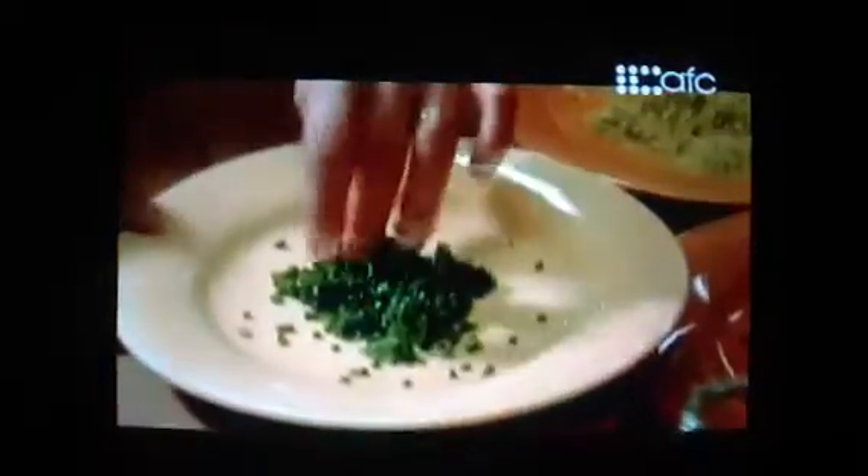Now for some chives. I've got the chives and the pistachio ready. I've already chopped up my pink peppercorns — that's for color contrast, but also flavor and texture, too. And while the pink peppercorns aren't as intense as black pepper, I'll neutralize it a little bit with some chopped parsley.